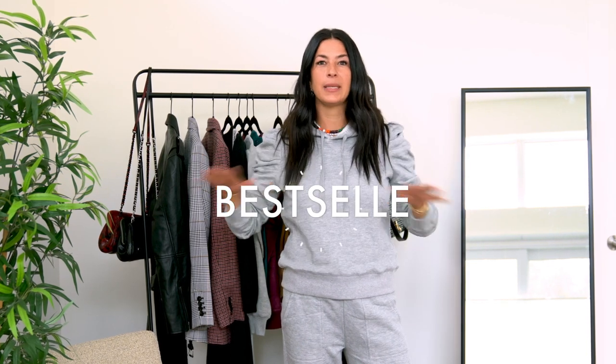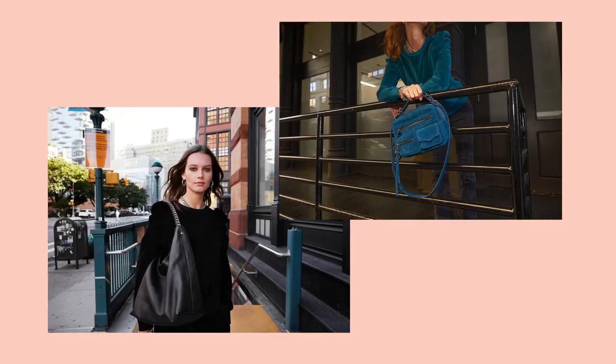We introduced the Janine sweatshirt about a few years ago and it's become a bestseller. Because it takes something that's so cozy, like a sweatshirt, and elevates it into something you can actually wear on all your Zoom meetings.